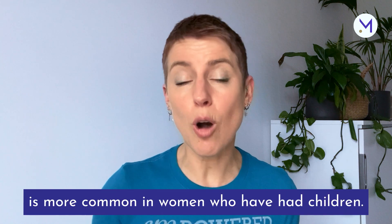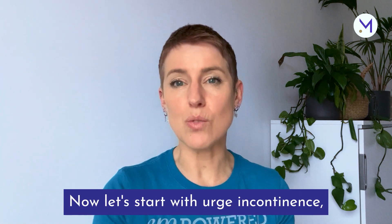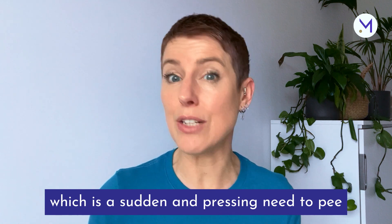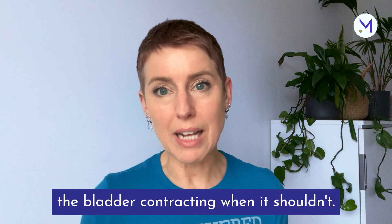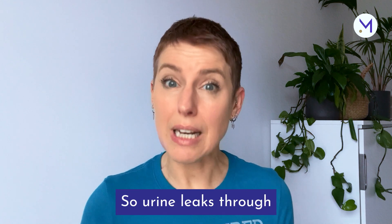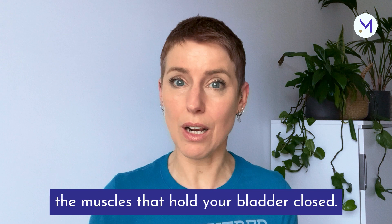Stress incontinence is more common in women who have had children. Let's start with urge incontinence, which is a sudden and pressing need to pee, leading to involuntary leaks. This is caused by the bladder contracting when it shouldn't, so urine leaks through the muscles that hold your bladder closed.